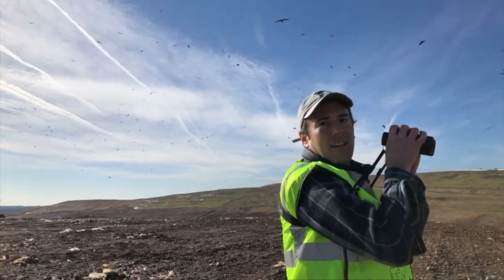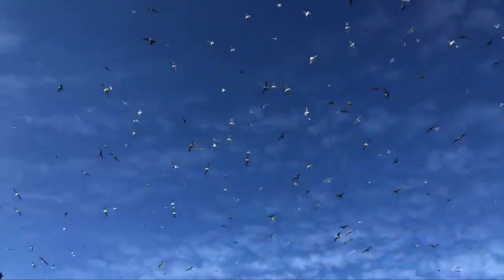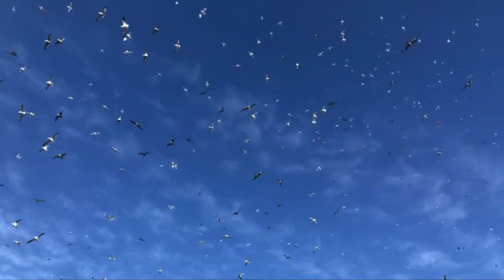Gulls everywhere. It's amazing. It's like heaven. So many gulls that we are in the splash zone all day today, folks.